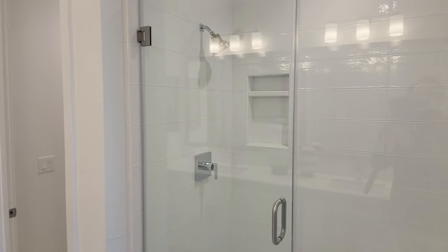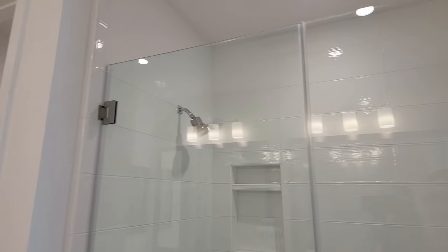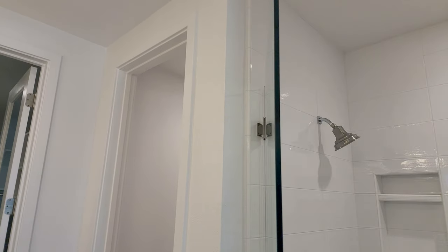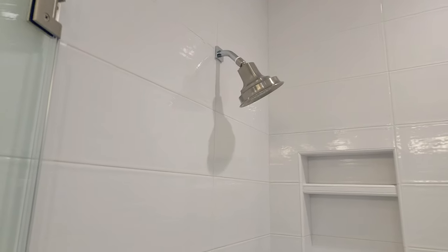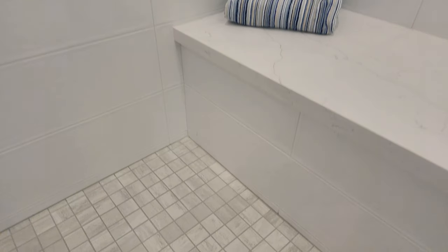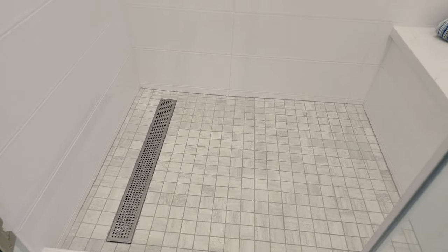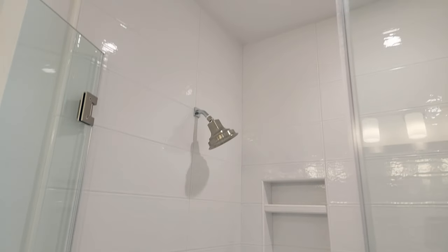And here is this amazing, gorgeous shower. The very classic white finish — but look at the details on this white tile. It's a nice gloss, beautifully textured. This is absolutely stunning. Here's the floor, and that tile goes all the way up.